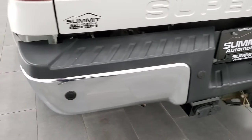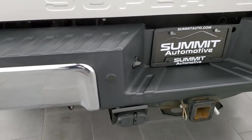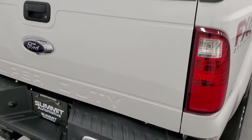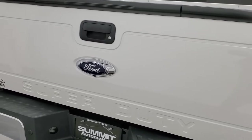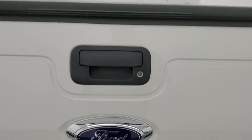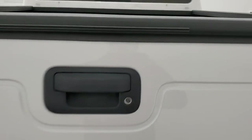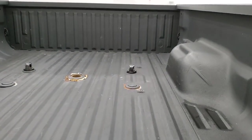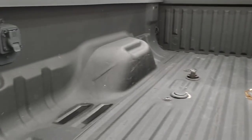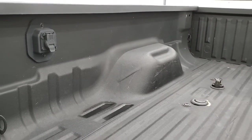Rear bumper is in great shape — no dents or dings. It does have the backup parking sensors, full towing package which includes a receiver hitch, 4-pin and 7-pin wiring. Tailgate is in really nice shape and it does have the tailgate step assist, locking tailgate, and backup camera. Comes with the spray-in bed liner, 5th wheel and gooseneck prep package, and you do get 7-pin wiring back here as well.